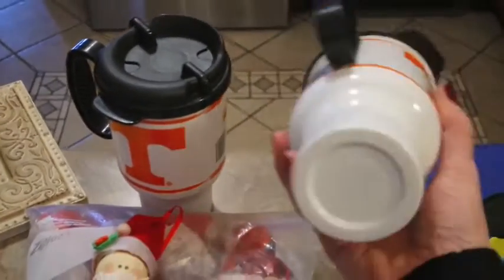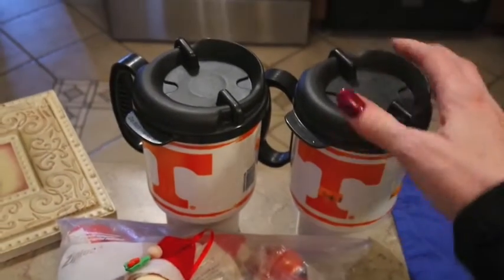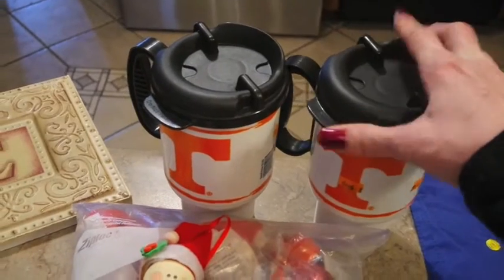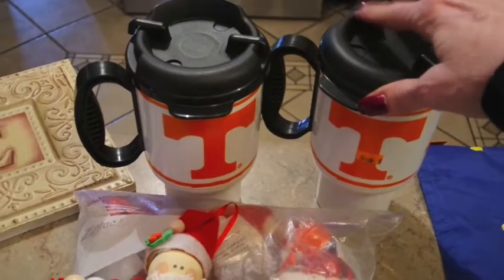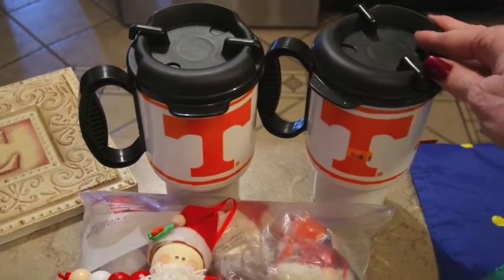I picked up two of these brand new coffee mugs. This is great for the camper - we'll definitely use those. It certainly doesn't hurt that they have a big orange 'T' on them, even though our team is not the greatest, but it's all about being a loyal fan.